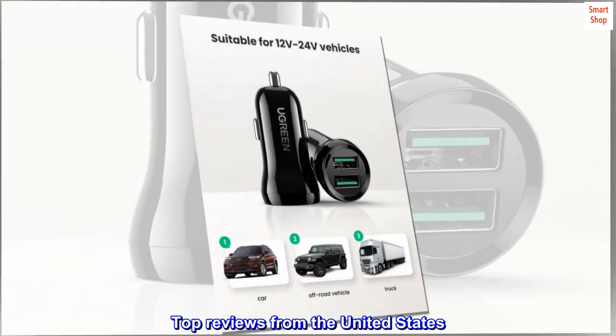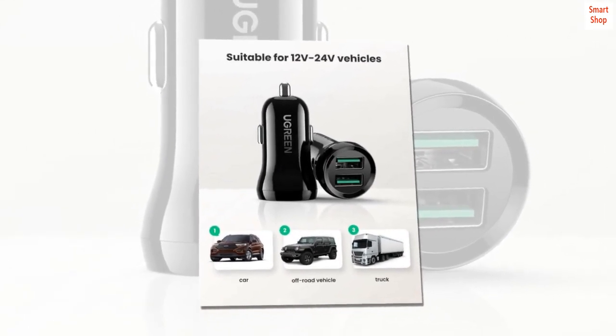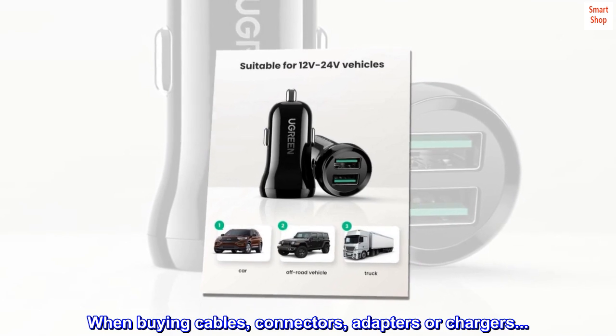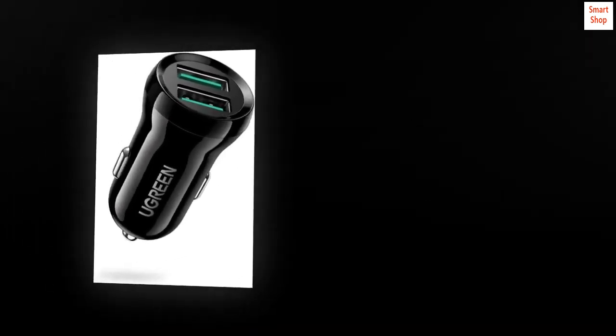Top reviews from the United States. Great quality. When buying cables, connectors, adapters, or chargers, I have come to purchase only Ugreen. The quality is always excellent.